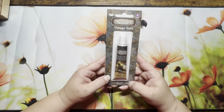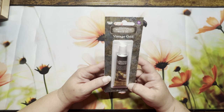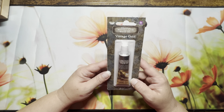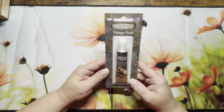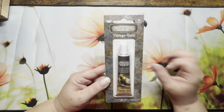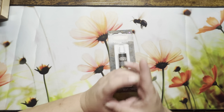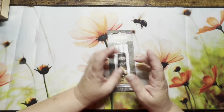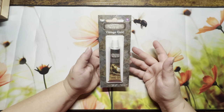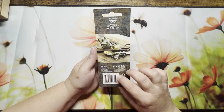Another thing I picked up — I think somebody else showed this one — is Art Alchemy Vintage Gold. I can't remember if it was Color My World or someone else; I watch everybody's stuff. When they showed it in their video, it was in a tin. I couldn't find the tin, but this is essentially the same thing. I need to go back and see how to use it — it just came in not too long ago.